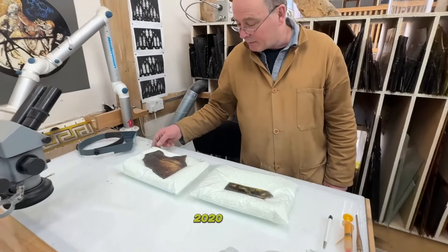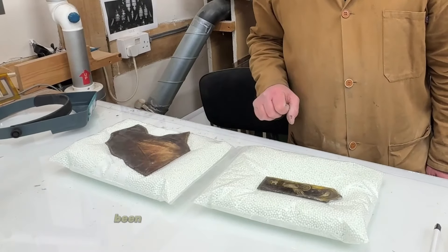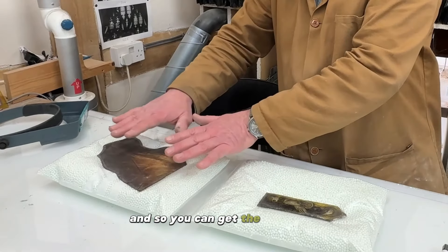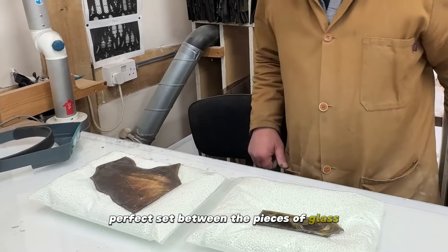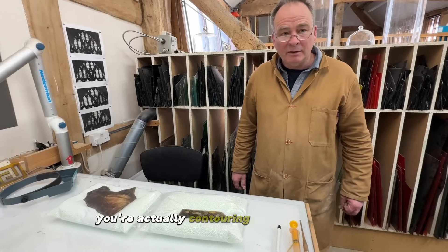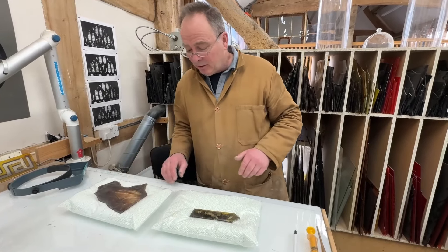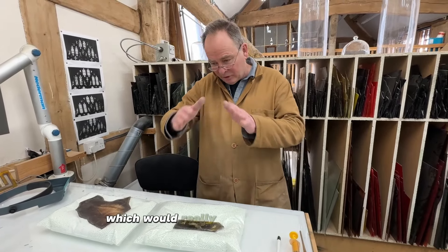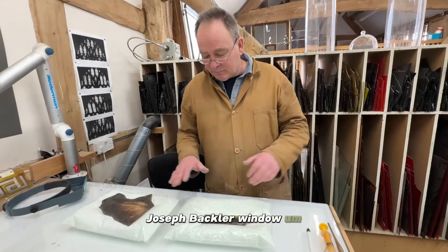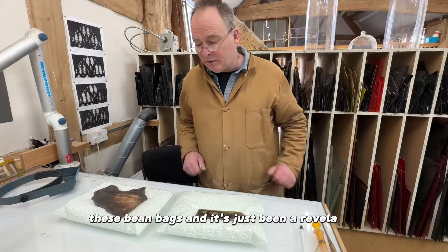This glass has been edge bonded with Araldite 2020 resin, and supported on a bean bag just to take the undulations and the weight of it, so you can get a perfect set between the pieces of glass. You're actually contouring the surface. When we were working on the large panes of glass which were really undulating for the Joseph Backler window, we discovered using these bean bags — it's just been a revelation.